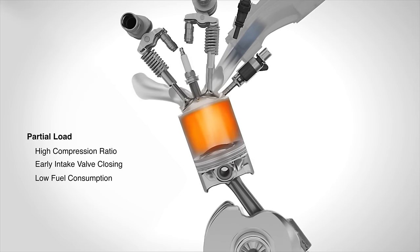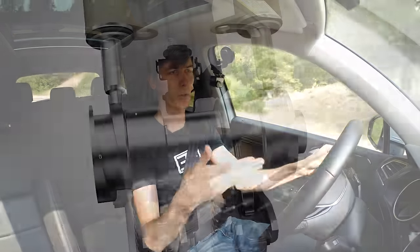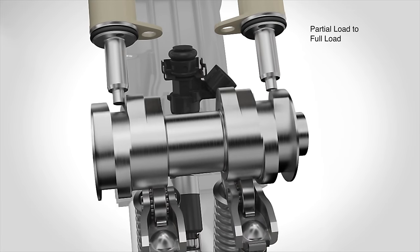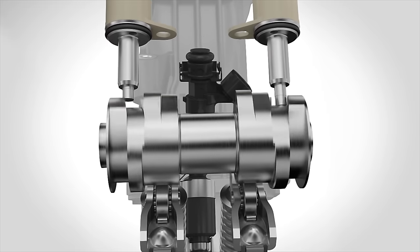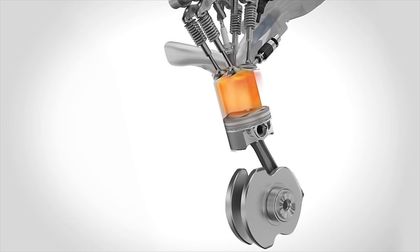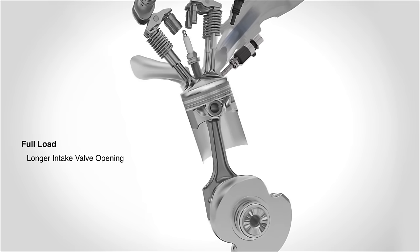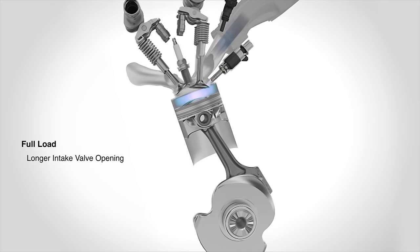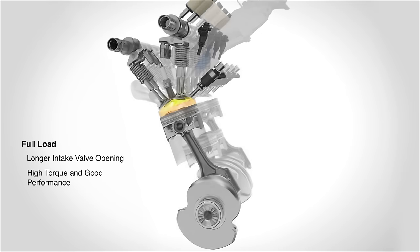The specific output of the engine goes down when running this mode, but the efficiency goes up. So it's great when you're cruising on the highway or at low loads. Volkswagen has a solution for when you want power: there's a cam lobe switch — a pin that forces the cam to a longer duration and higher lift profile, so you open the intake valve more and for a longer duration. When you put your foot down and want full power, it switches over to the normal Otto cycle that most engines run.